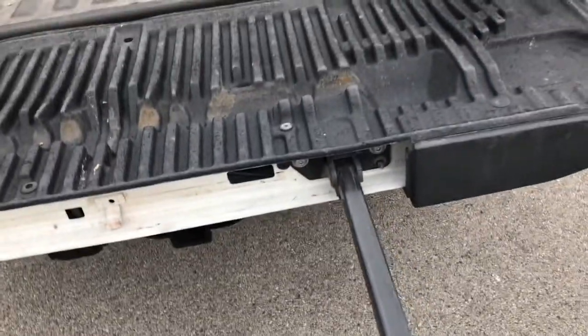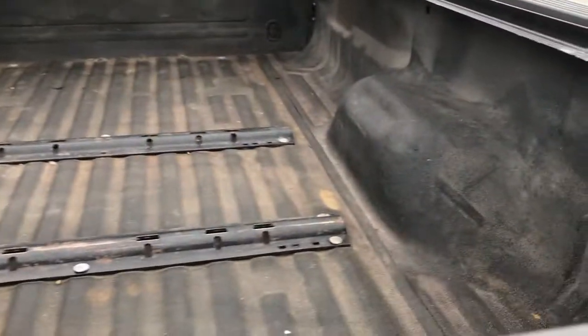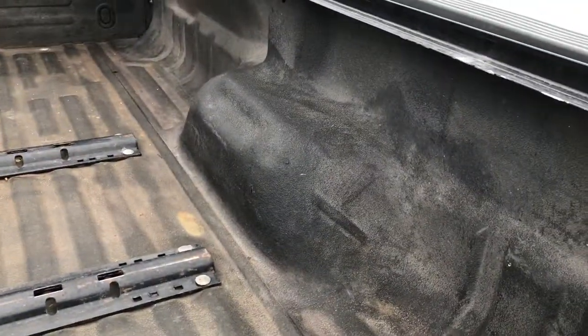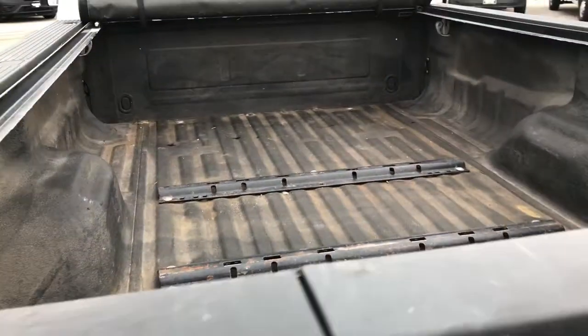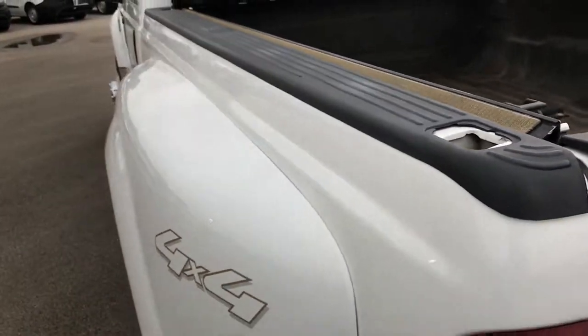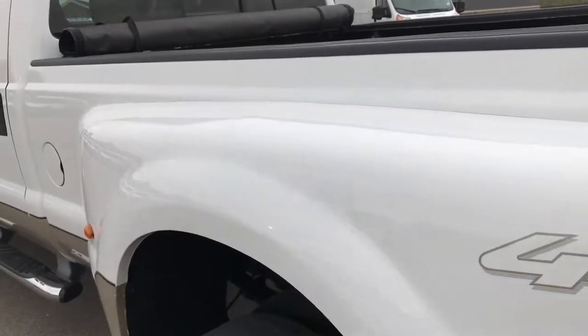When you want to put it away, just kind of put it in like that, lift up there, down she goes. It does have fifth wheel bed rails in it and a spray-in bed liner. The bed is in pretty nice condition. Has the bed rails on it, and down this side of the truck is just as clean as the passenger side.